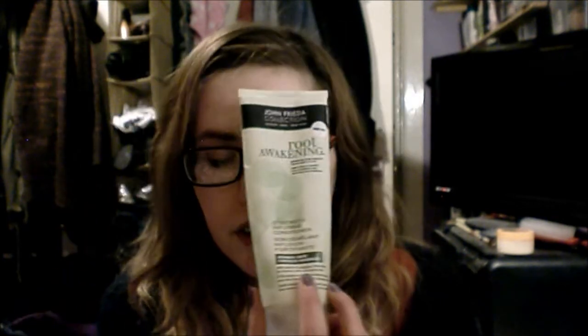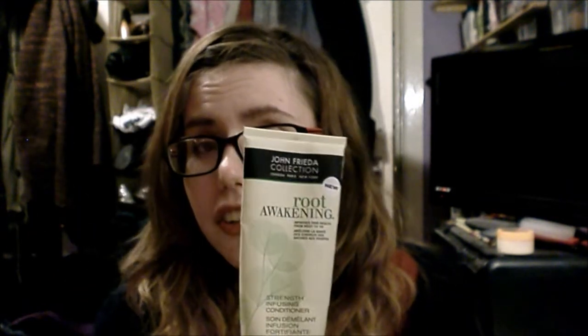I finished my Olay moisturizer — I already have my backup waiting to be opened. And I finished the Root Awakening conditioner from John Frieda. I love this range; I have two more sets of shampoo and conditioner to finish before I'll allow myself to buy more, but I will probably repurchase this. Also finished a can of Batiste, and I've come to realise I cannot stand the tropical scent. I like blush and the boho scent. This one smells like coconut, which reminds me of Malibu — and smelling like cheap drinking is just not nice.